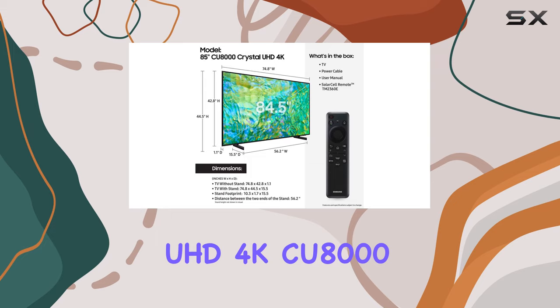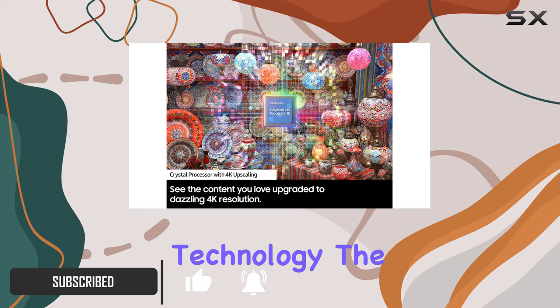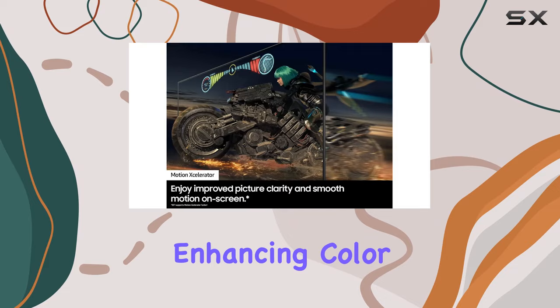Today we're diving into the Samsung 85-inch Crystal UHD 4K CU8000 Series TV. The first thing that grabs your attention is the Dynamic Crystal Color, offering a stunning billion shades that truly bring content to life. With advanced technology, the Crystal Processor takes your viewing experience to the next level, automatically enhancing color, sound, and more.